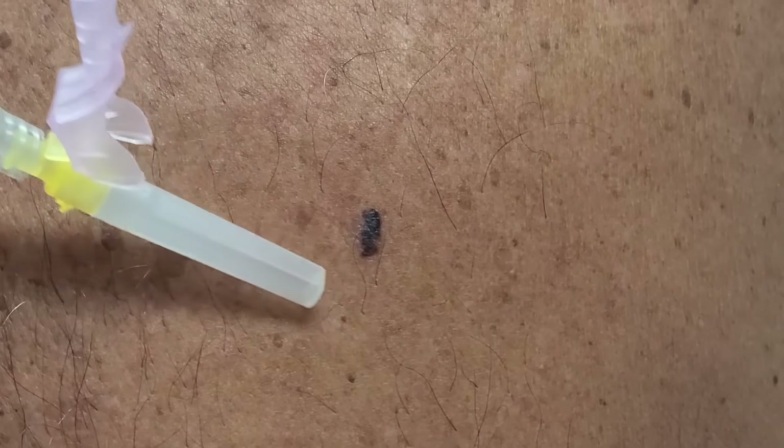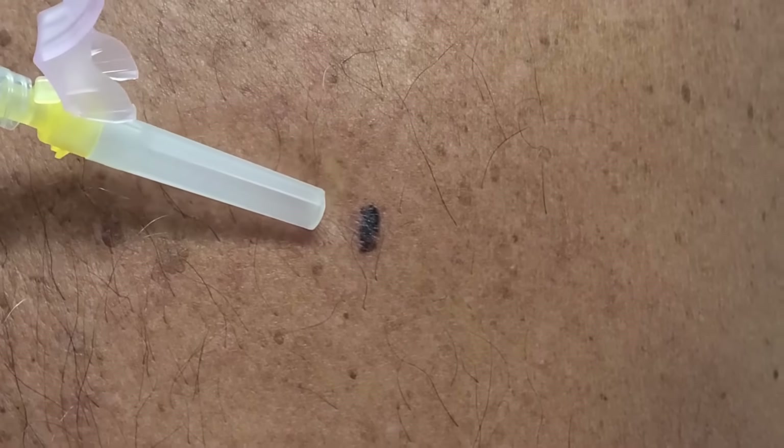Next is border. You want a nice clean border all the way around, and you can see how there are some jagged lines here. So that's not a very good sign.